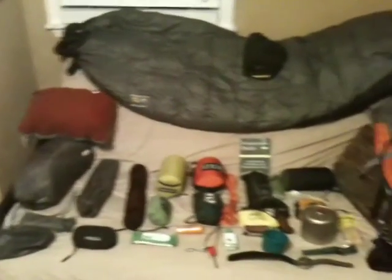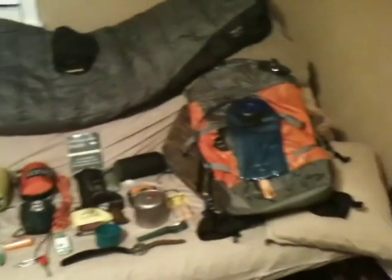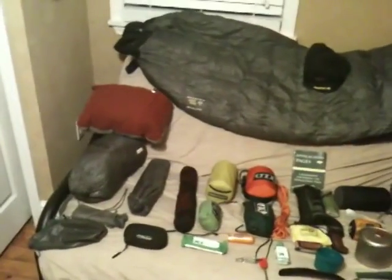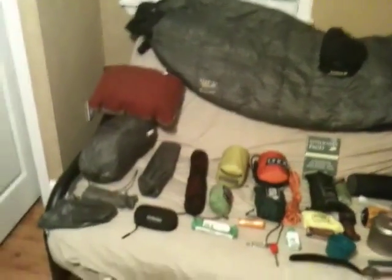Basically what we have here is everything I take on a hike — right there, that's it, minus food and clothing of course. I'm picking my food up tomorrow.